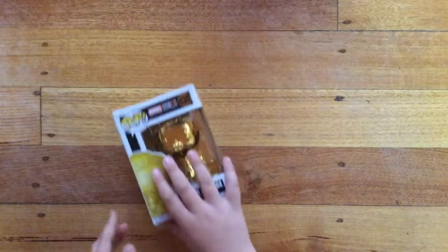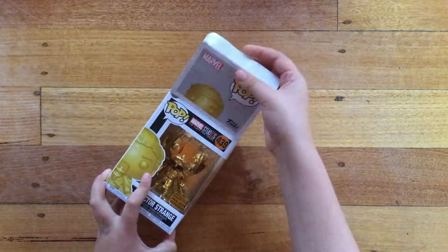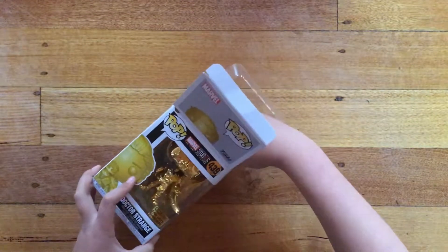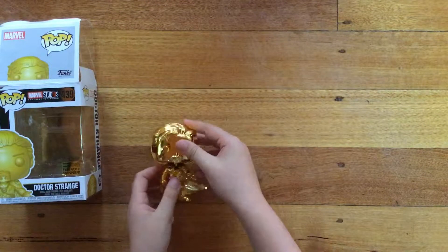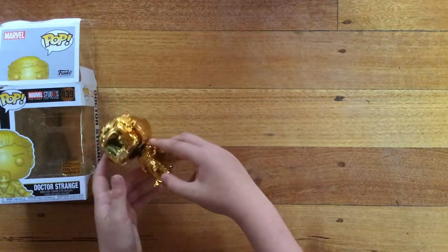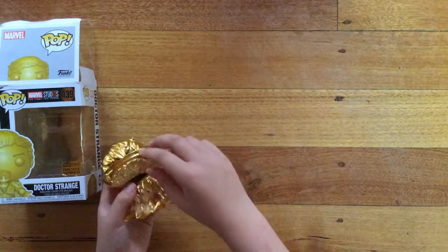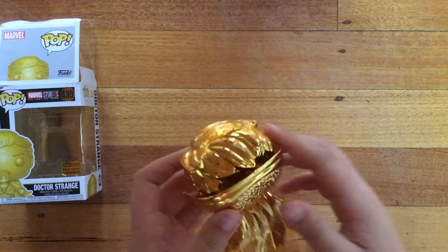So let's open the box and see what's inside and see how it feels. Whoa, this feels so nice — it's really smooth. Maybe all the gold ones feel that way. Look at that cape, and over here, that feels so nice.